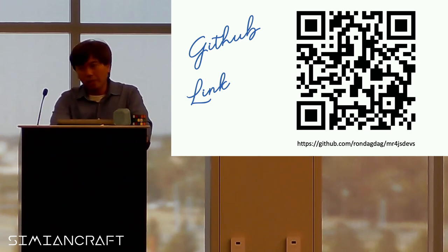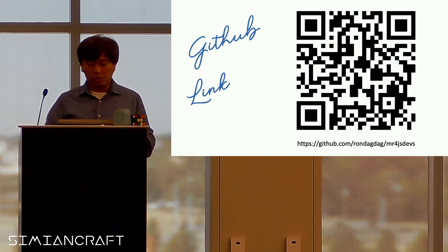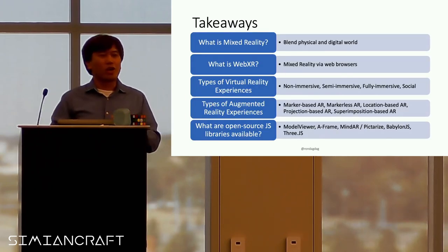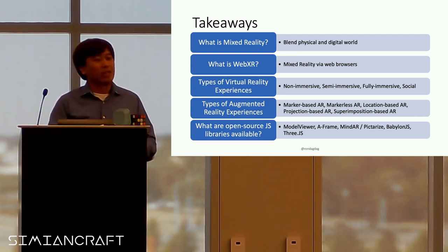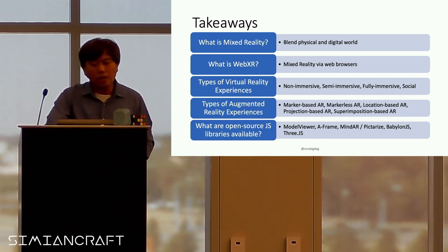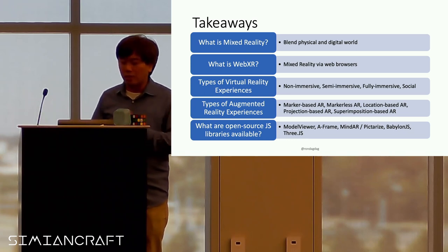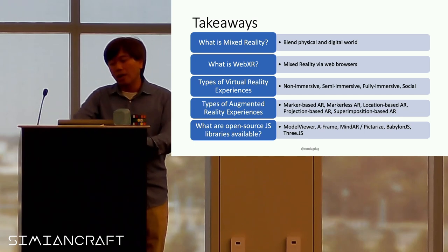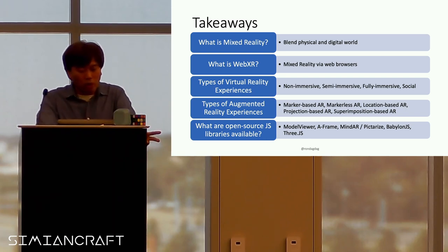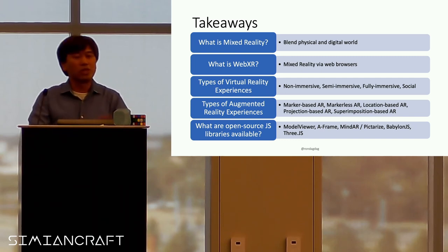If you want to get the link to my demos, this is on my GitHub, and you can test out my presentation too. Key takeaways: what is mixed reality — it's a blend of physical and digital world. What is WebXR — it's mixed reality using the browsers. Types of VR: non-immersive, semi-immersive, fully immersive, and social VR. AR types: marker-based, markerless, and location-based. And open source JavaScript libraries: Model Viewer, A-Frame, MindAR, Babylon, Three.js, and more.